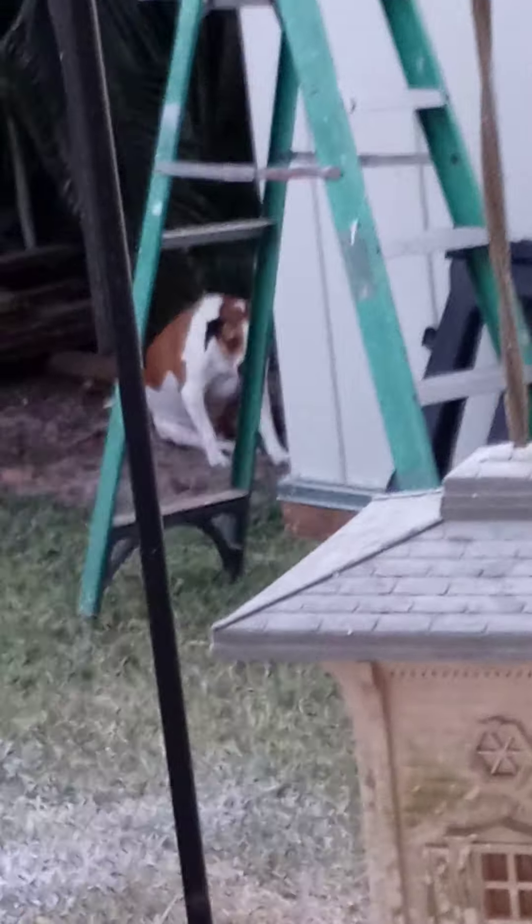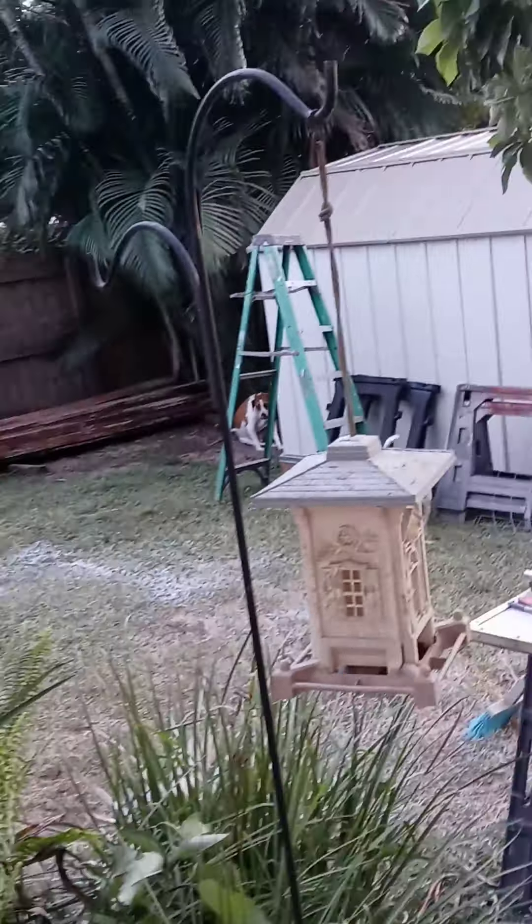They used to come out here all the time, but ever since we got Lola, they won't come back here no more. Hopefully that'll work. That's when they start peeing in the house — the little spice for little shits.